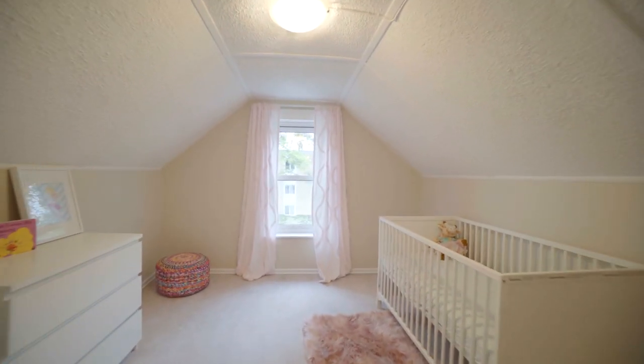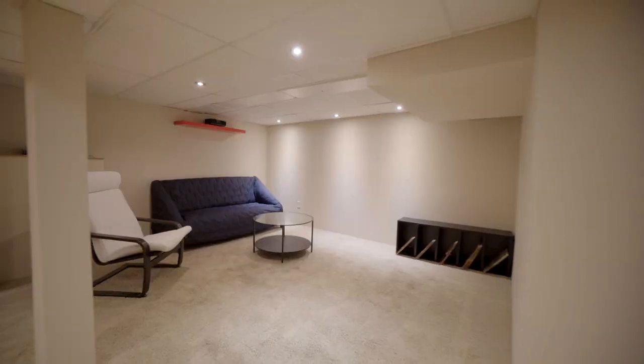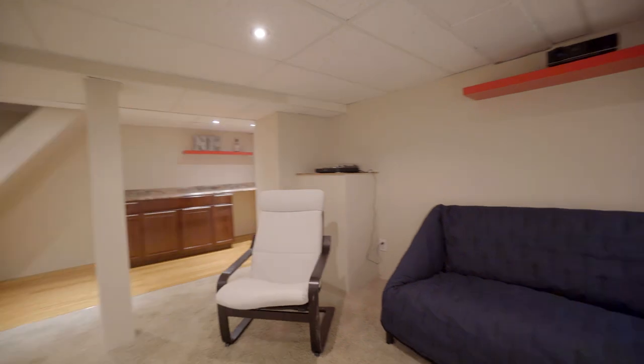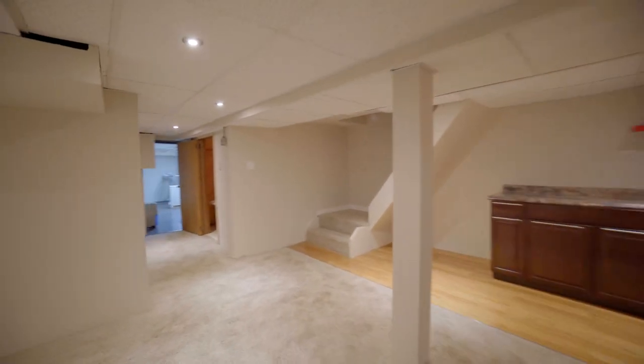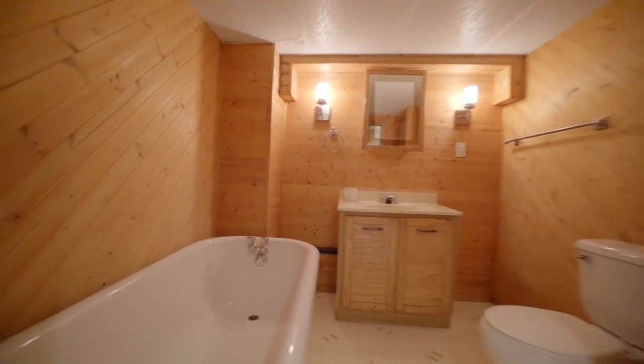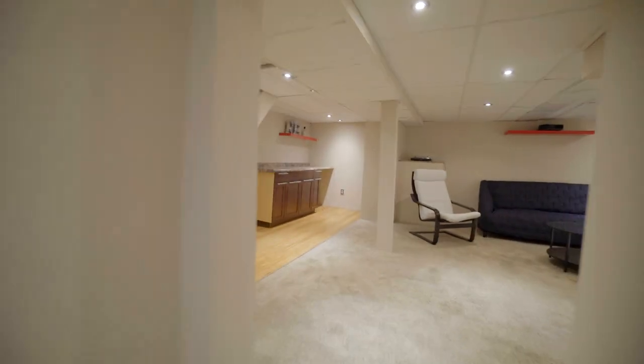Upstairs you'll find two more bedrooms, but let's head down to the finished basement and have a look. This rec room is super cozy and has extra soundproofing insulation in the ceiling, which is ideal for movie lovers or musicians. The bar area is roughed in for a sink and down the hall you'll find a second full bathroom, laundry and utility room.